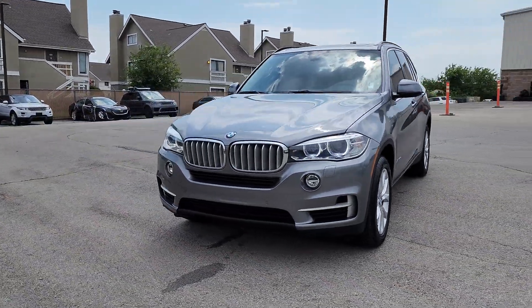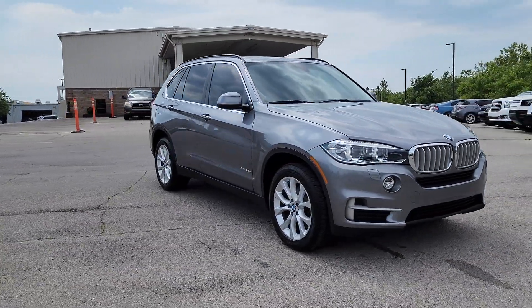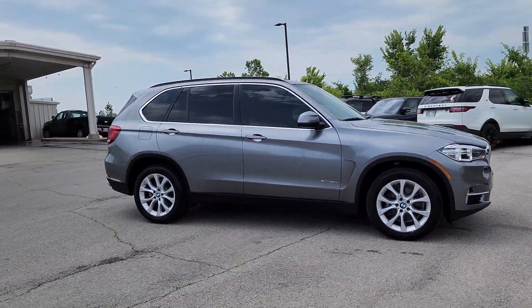Get a feel for the 2016 BMW X5. This vehicle is an outstanding buy with fewer than 20,000 miles on the odometer.